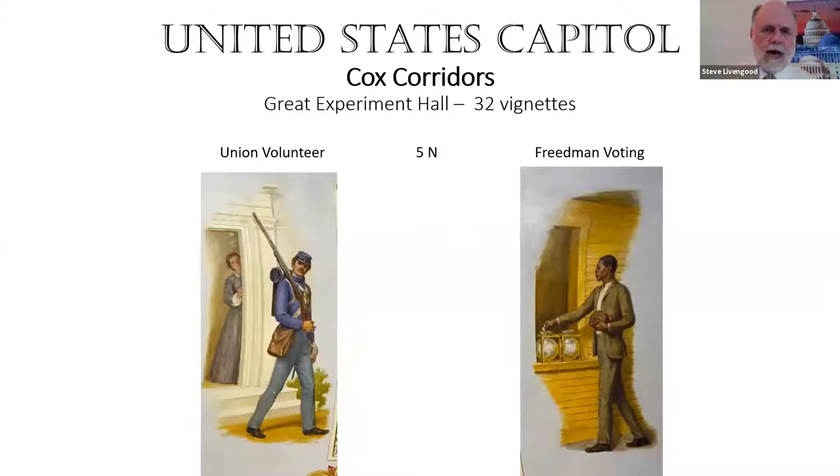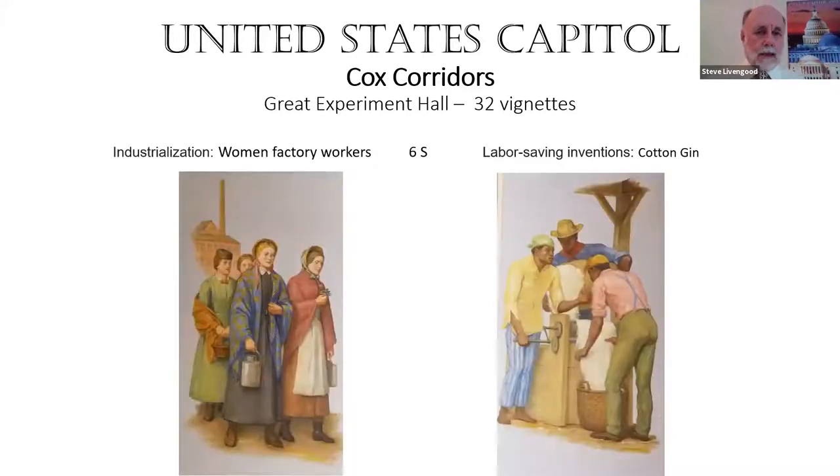On the opposite side is a Union volunteer dressed in blue — meaning he's in the Union army — and a freedman voting, as one of the results of the Civil War. This is how the Civil War is recognized in this great experiment. Industrialization is next, signified by women factory workers, probably in New England. Labor-saving inventions — the cotton gin was probably the most important. The United States quickly became associated with inventions, and it was recognized all over Europe that the individual freedom we had was releasing an innovation that had impact all over the world.